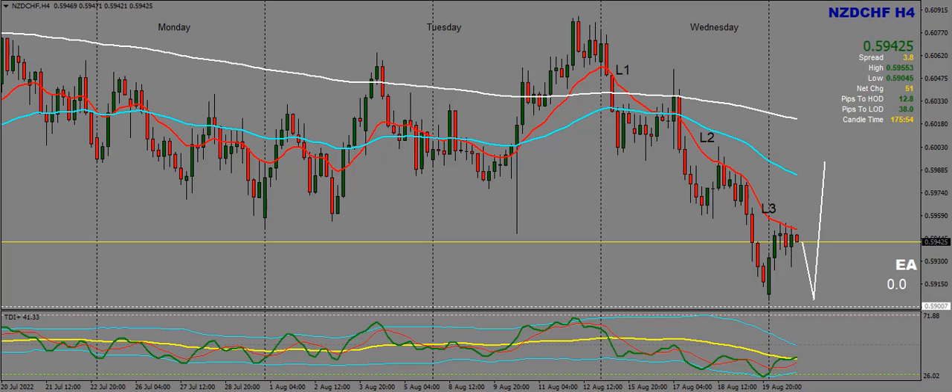Good evening everyone, this is Gary from GLabs, part of the Apex Pro Group. Here is my analysis for Tuesday the 23rd of August 2022.